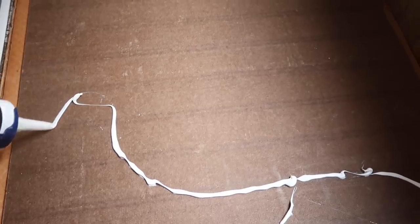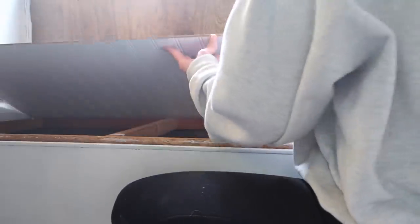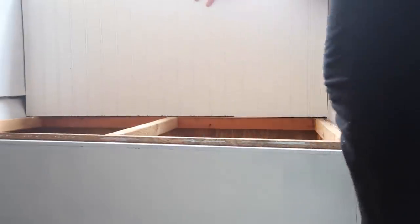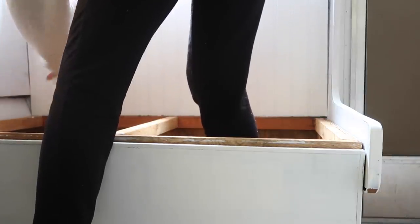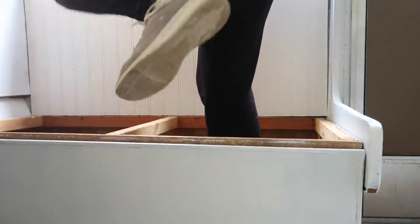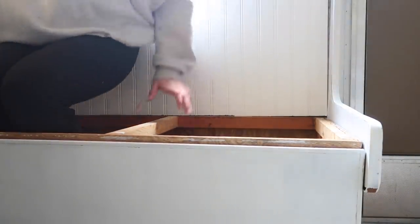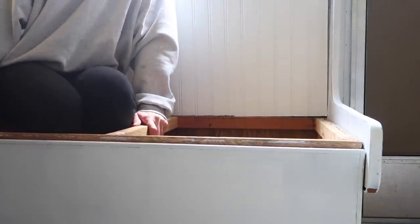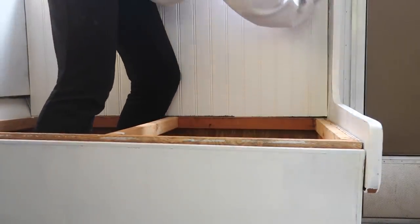Now we're taking the Gorilla construction caulking and putting that on the back of the board, then placing it onto the wall. I was trying to put all my body weight on it, leaning all the way against it, because you really want this stuff to stick. At first we weren't going to put any nails in, which is why I was pushing really hard, but then we realized we could just put a few at the bottom and a few at the top and it would be seamless.